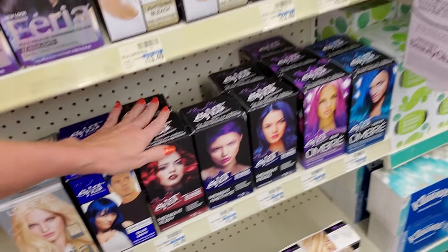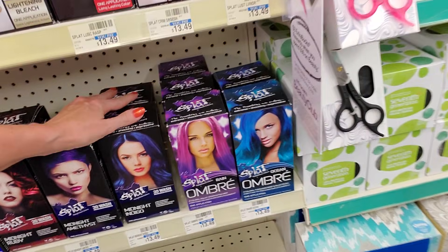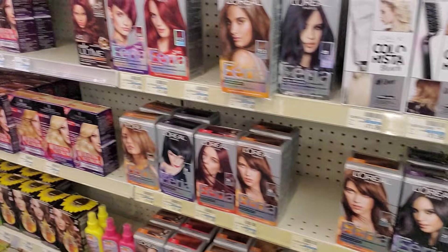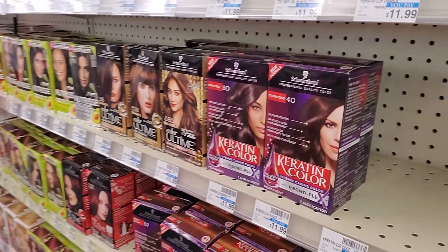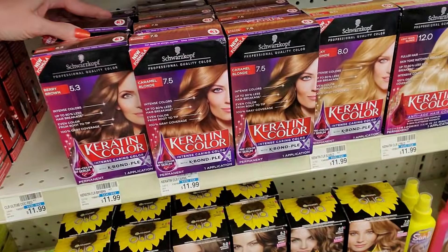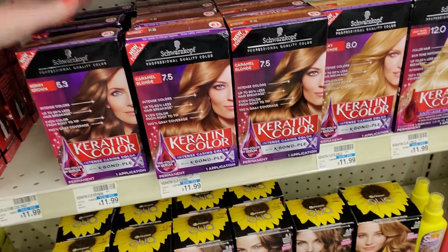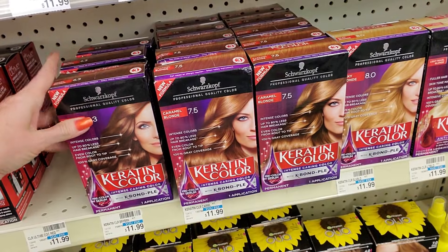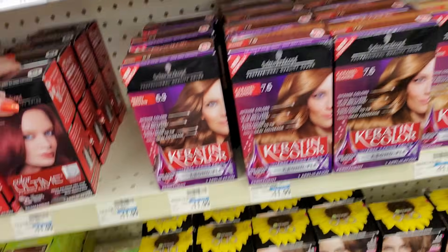And then I got a perm on top of that, and my hair just — I had to get about 10 inches cut off. So I went from nice long hair to pretty short hair. I wasn't expecting to have to do that. I was pretty traumatized for a while. I was so upset.